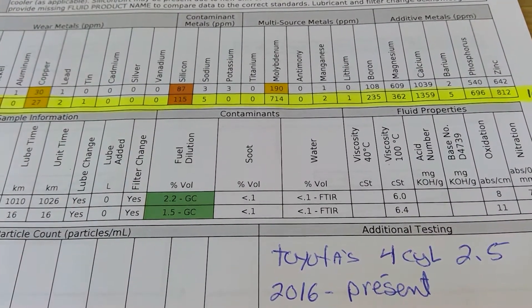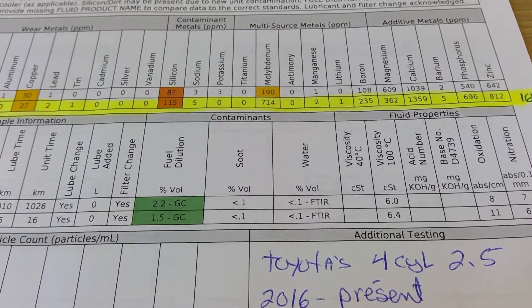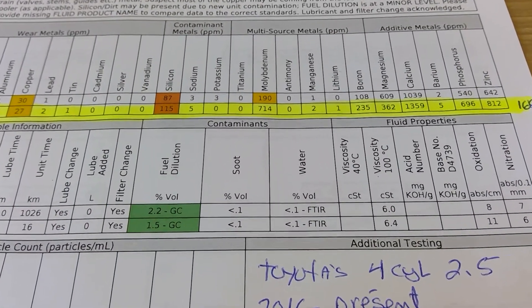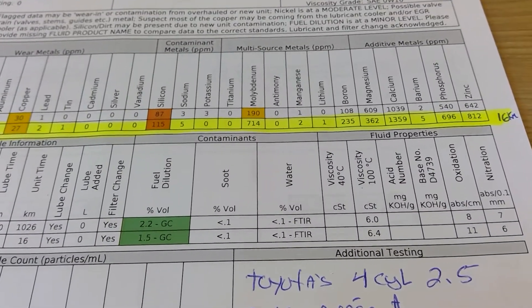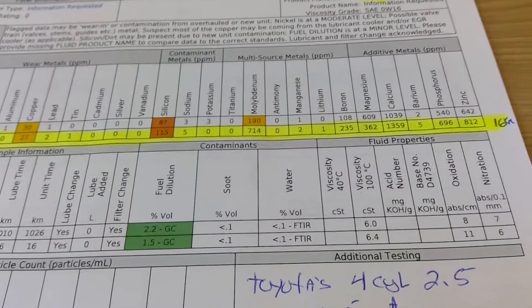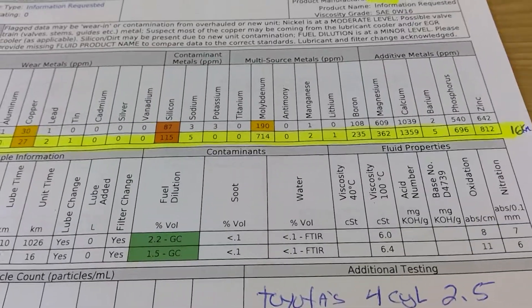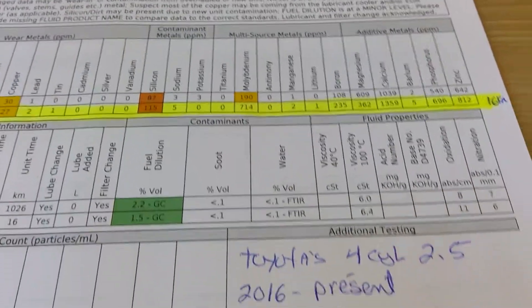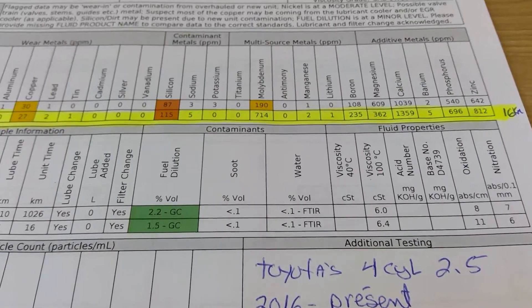That top line also contains about 400 milliliters of Z-Max additive. That one was also changed, and that line contains around a thousand kilometers — the vehicle was at about 1,006 kilometers. But I want to focus on the bottom highlighted line.